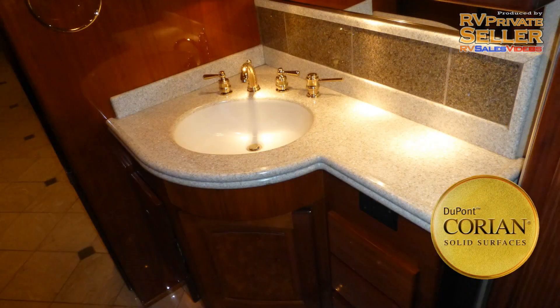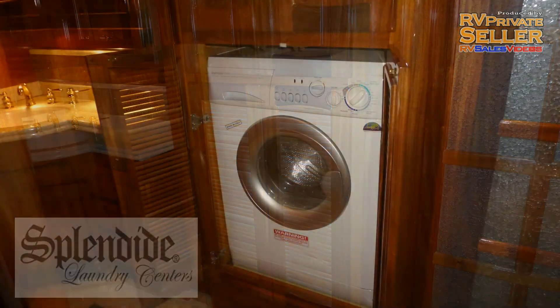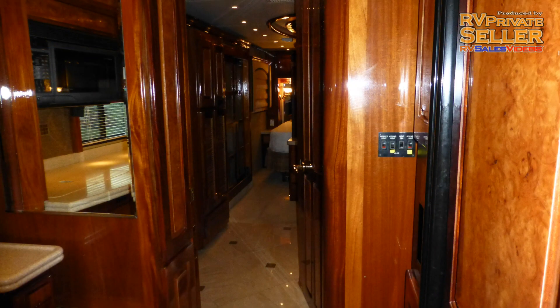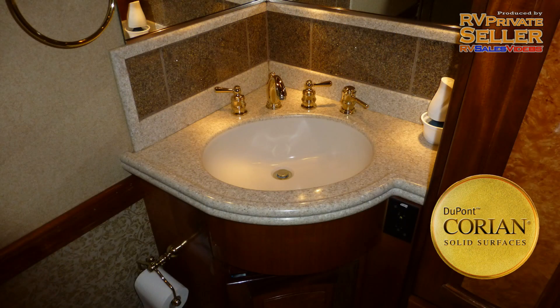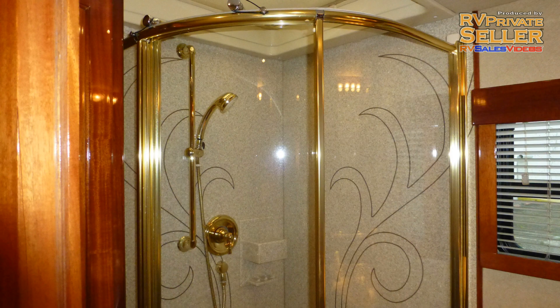The luxury of this coach continues in the master bath area, which includes a vanity with sink and mirrored medicine cabinet, and the conveniently placed hidden washer-dryer combo can be found here too. The master bedroom and bath suite can be closed off for privacy by a gorgeous sliding solid wood raised panel door. The private master bathroom features a porcelain toilet, solid surface top vanity with sink, solid surface backsplash and mirrored medicine cabinet, corner shower with clear glass surround and skylight.